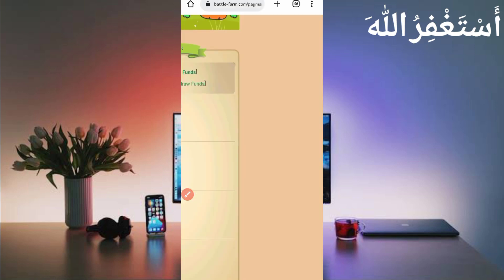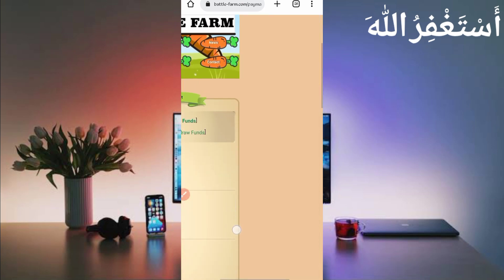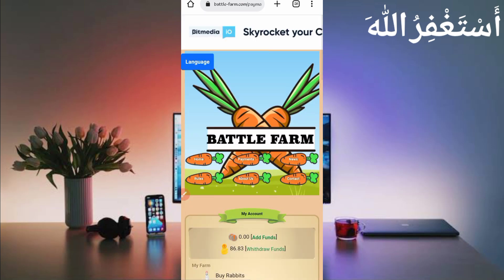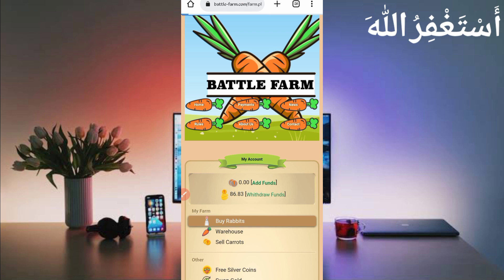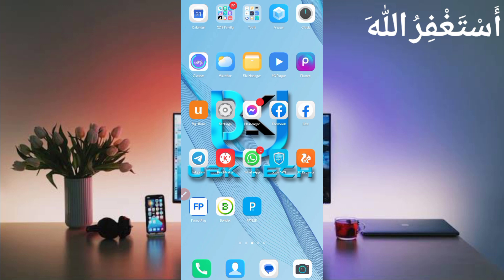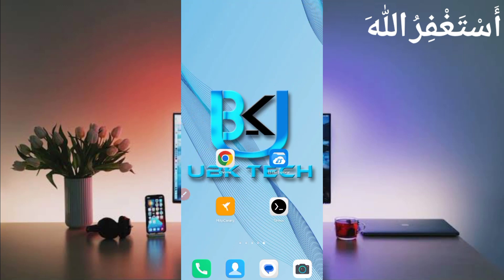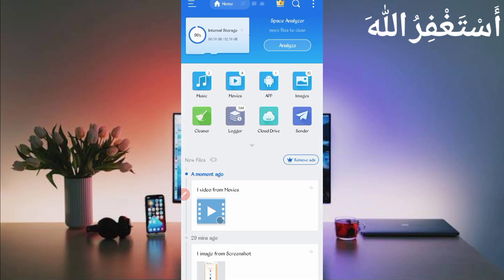Now go back to the website. I will show you how to run this website in Termux. You need a script file — the script file link is in the description. In the article you will see a script button; just click on it to download the script. After downloading, open your file explorer APK and then open the downloads folder.